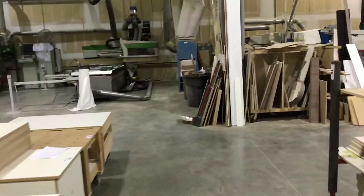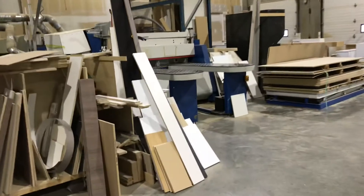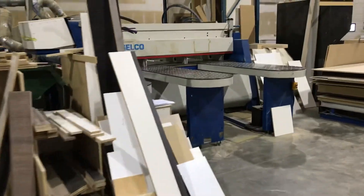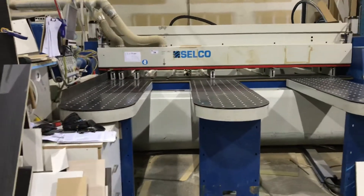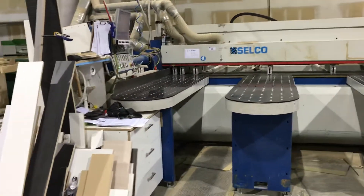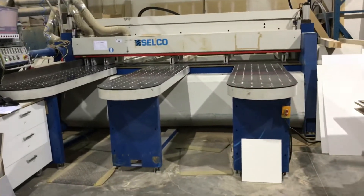We're just going to go quickly over to this panel saw. So come on down — it's at Unit B, 8105 North Fraser Way in Burnaby. The auction is Tuesday, January 28th at 10am; preview Monday 10 to 4. Hope to see you all there — it's going to be a great auction.